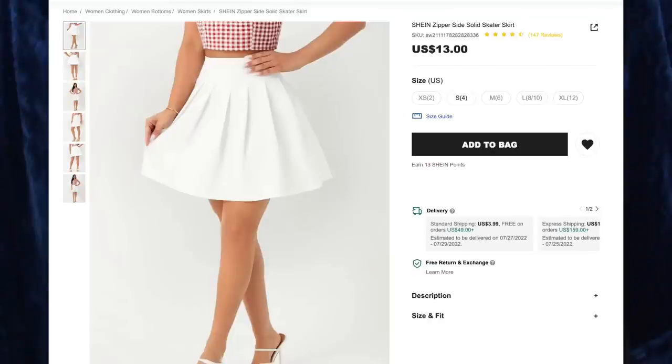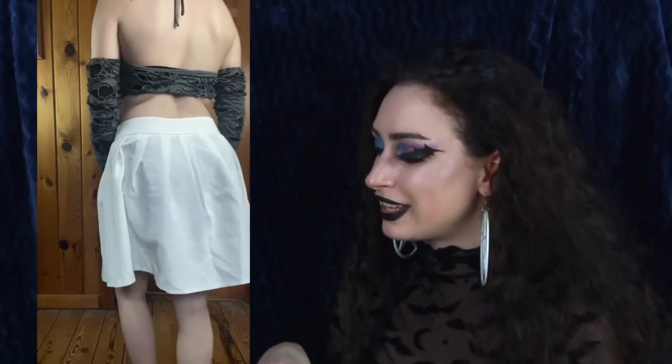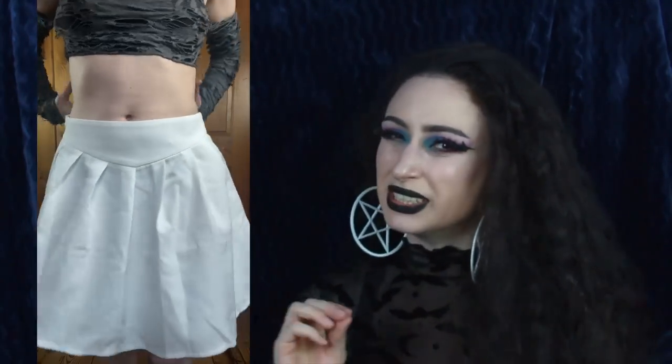Next up is the Shein Zipper Side Solid Skater Skirt for $13, and I got size large. In comparison to all the other skirts from this haul, this looks quite long. It fits me perfectly around the waist, and I really like how the waistband has that nice detail where it kind of dips down into an arrow in the middle. This has a side zipper and does have some stretch to it. Unfortunately, like most white things, this is see-through, but I love it — I think it's very cute. I may have to hem it just a little bit, but other than that I'm a fan.